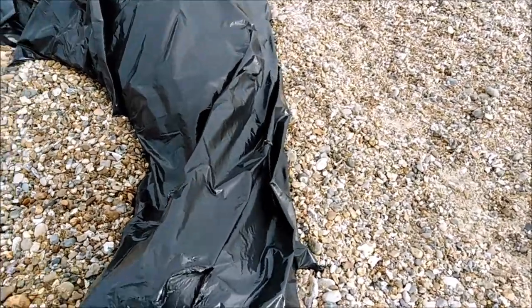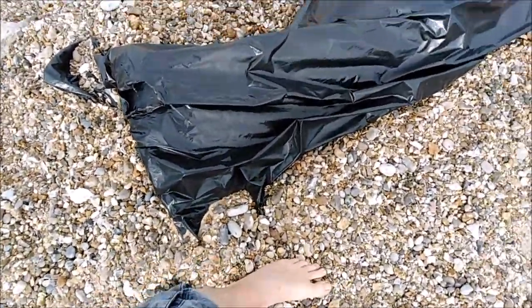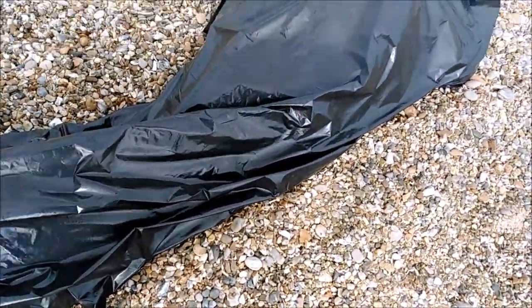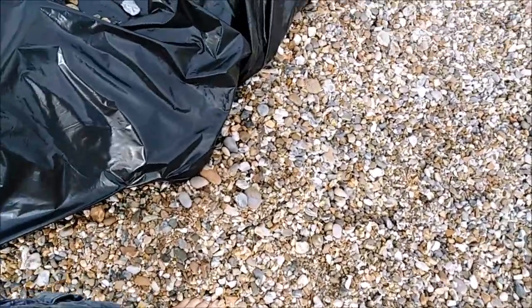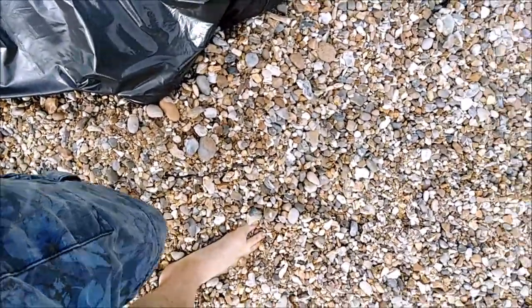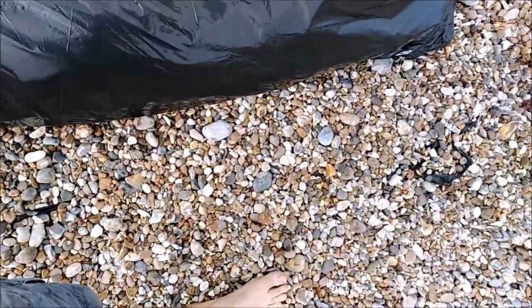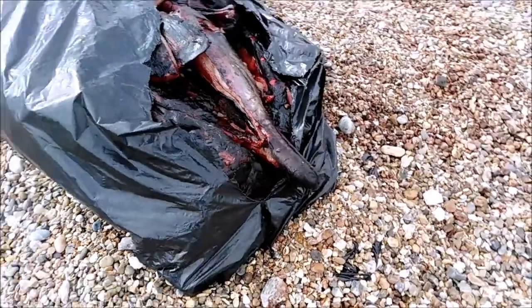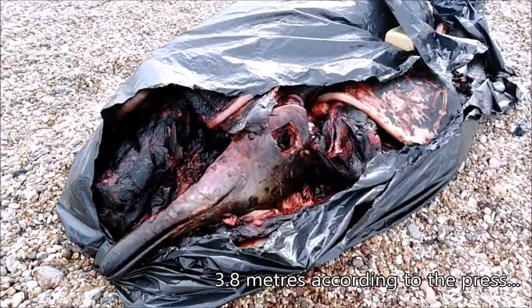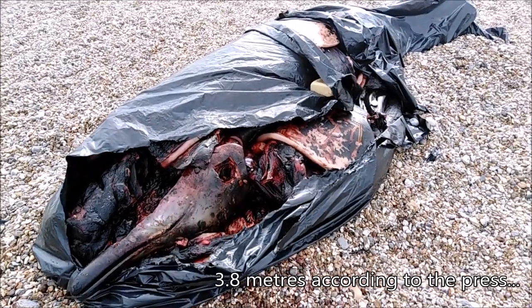Let's have a look. One, two, three, four, five, six, seven, eight, nine, ten, twelve. So about 12 foot or so. That's pretty big, so it can't be a harbour porpoise. It's got to be a proper dolphin of some sort.